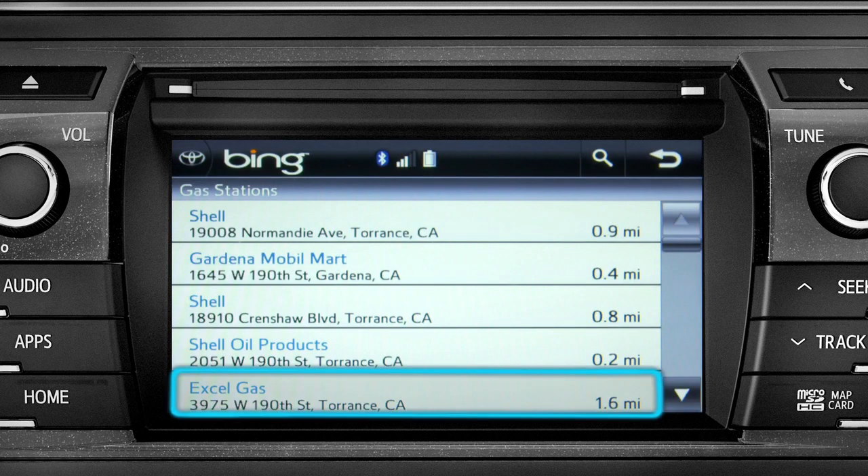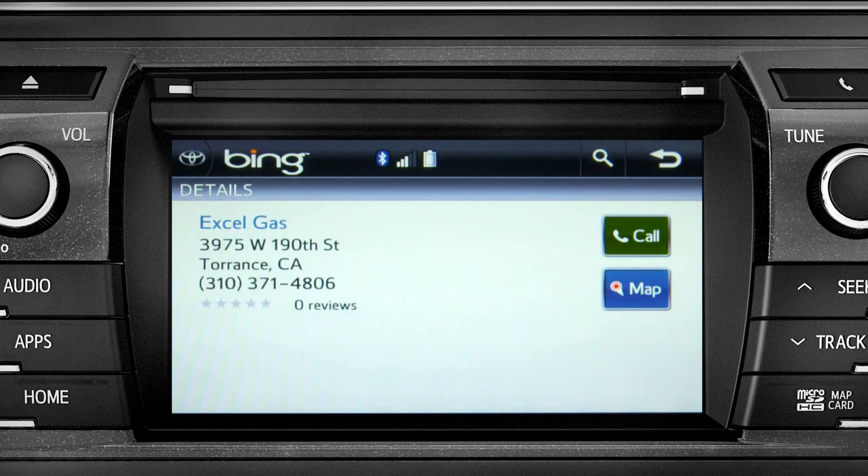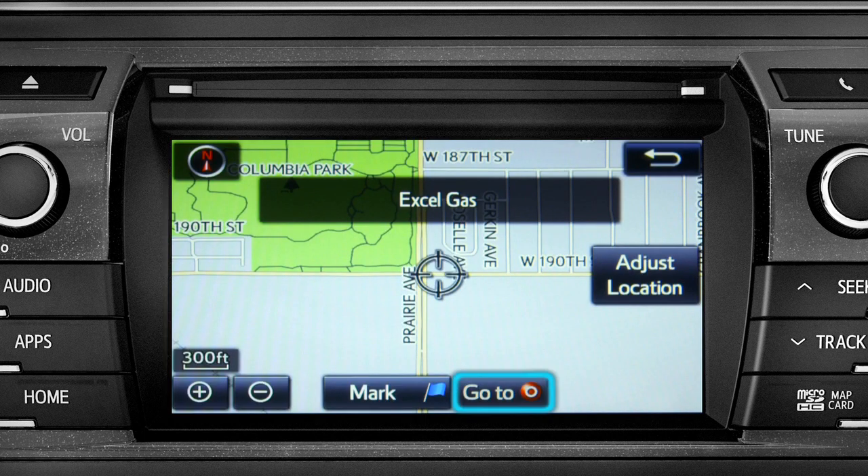Tap the one you want. A new screen will pop up with more details. Tap the map icon to set it as a destination. Tap Go To.